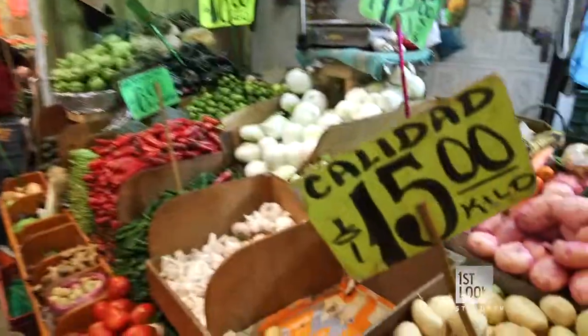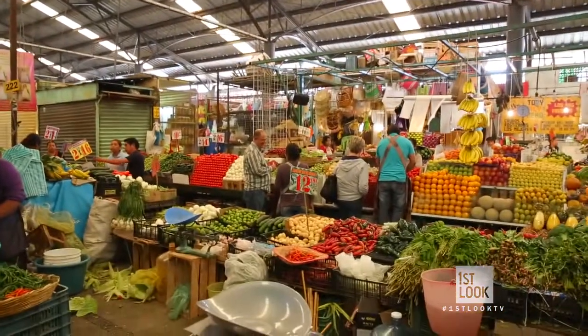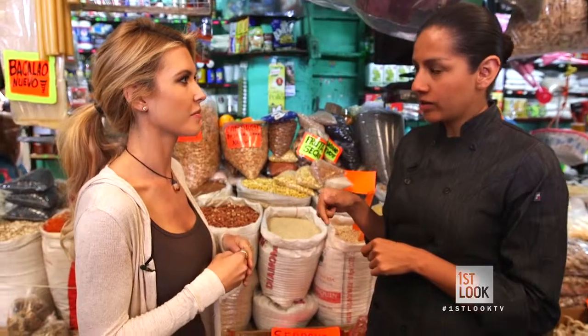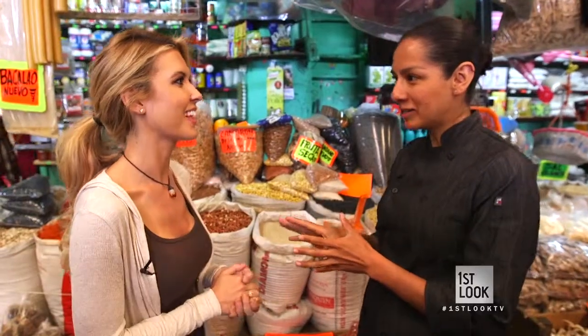The base of mole is chile, tomato, garlic, onion — then you can find 100 different ingredients to go in there. Today we are using 30 ingredients. Just for today, for my recipe, so you have to help me. Okay. I'll give you a list. Alright.